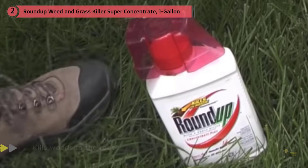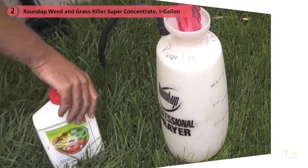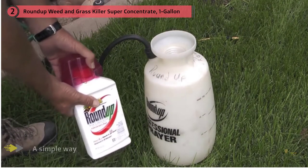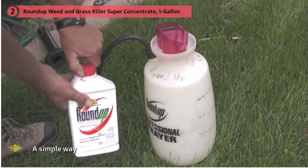Roundup Weed and Grass Killer Super Concentrate is the best value for really widespread weed problems. Rainproof in 30 minutes. Kills weeds to the roots so they won't come back. Absorbed through the leaves, it goes all the way to the root for a total kill — a simple way to keep your driveway, patio, and mulched beds looking good.